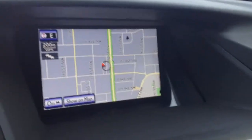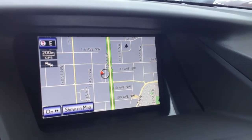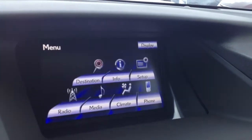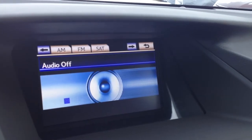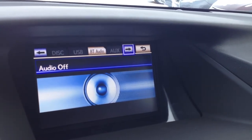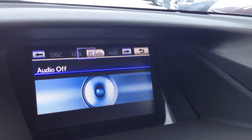In the middle you have your display screen which houses your navigation as well as backup camera. Hit menu and you have a bunch of different features. For your audio you have AM, FM, satellite, HD radio, rear subwoofer, 15 speakers, DVD, USB, and auxiliary.